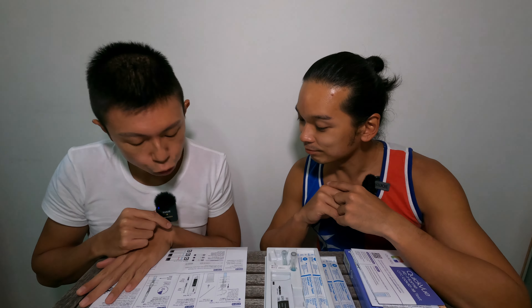Should I go first? Okay, I just showered. Step number one: you check all your test kit. Make sure you prepare the tube with the tube holder, the swabs, a watch or a timer, and test strips.